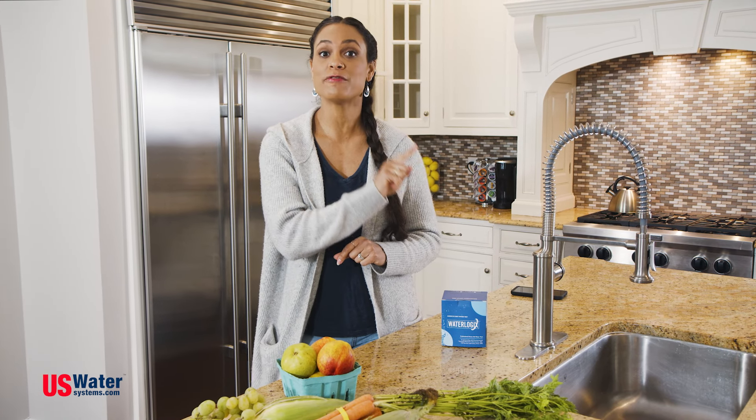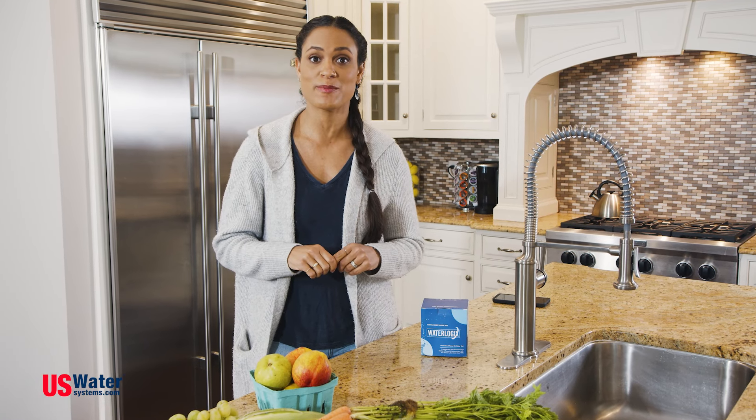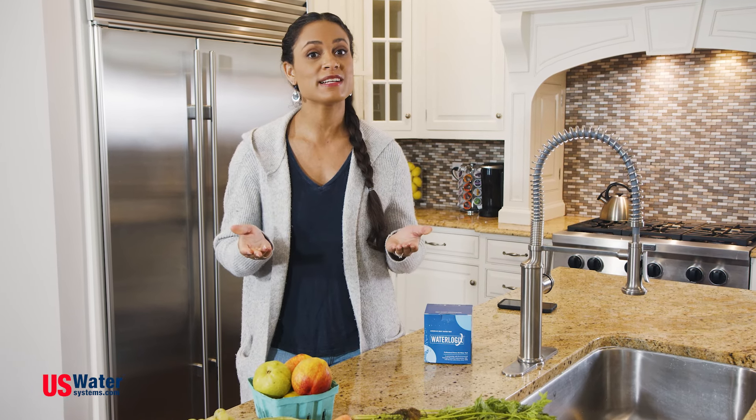If you're on well water, it's a must to have your water tested before buying a filtration system. If not, you could end up with an expensive system but still have the same water problems. To effectively treat your water, you need to know what's wrong with it.